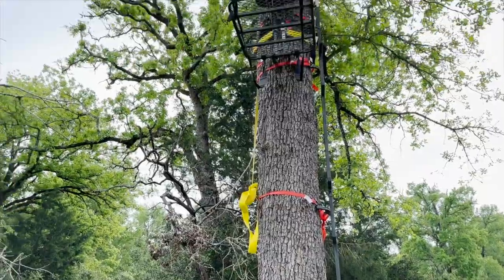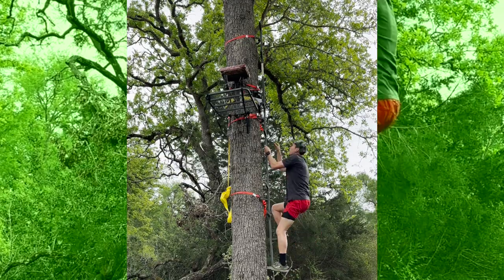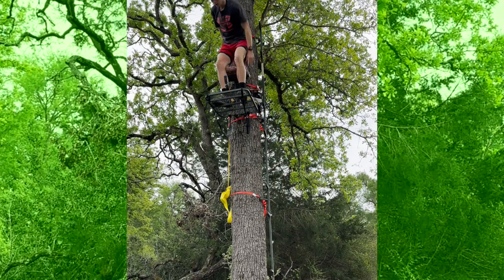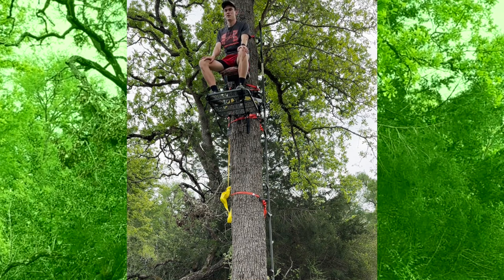I just finished putting up the tree stand, got it all strapped up. It's still kind of sketchy because it's about a decade old — I don't know if it's rusty or if it's gonna collapse while I'm hunting — but it should do the job. I'll climb up there and let y'all check it out. That's how it looks. Shooting the bow will be kind of difficult; a gun would be easy, but I'll do my best with the bow.